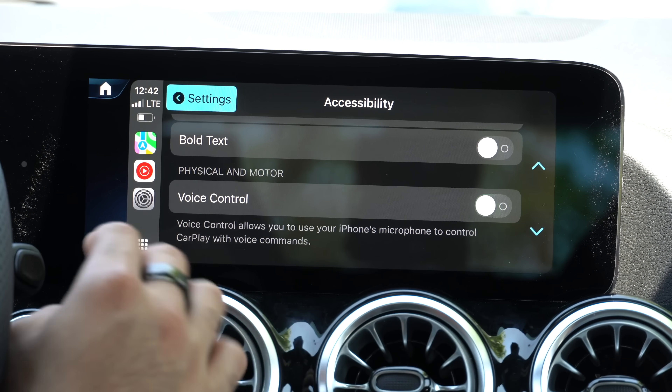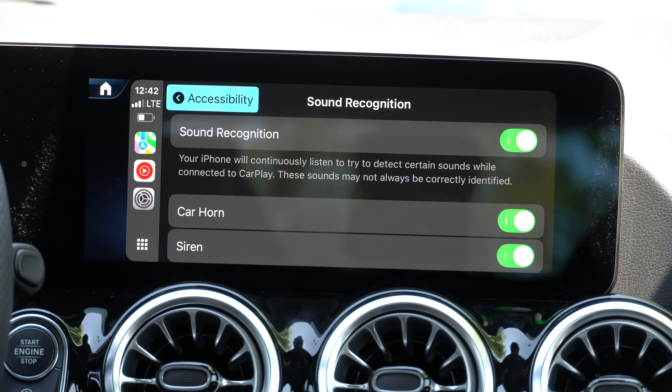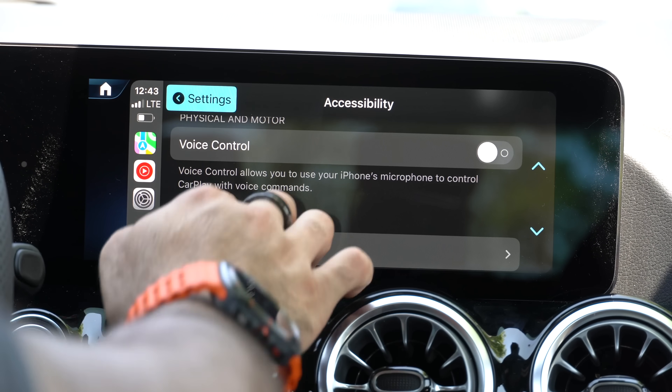At the very bottom, Sound Recognition: when enabled, the head unit and your mobile device will constantly be on the lookout for car horns and sirens. If you have a hard time hearing or you're playing music very loud and you're unsure whether you heard a car horn or sirens nearby, it will pop up a little notification letting you know sirens may be nearby. To demonstrate in real time, we play some siren sounds — and it says 'Maybe sirens' right now. That's how sound recognition works.